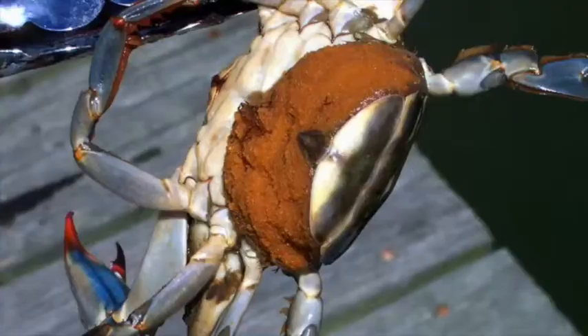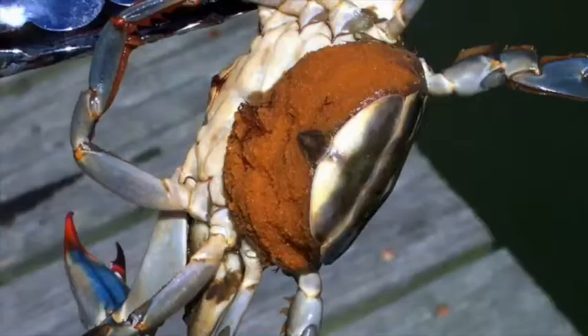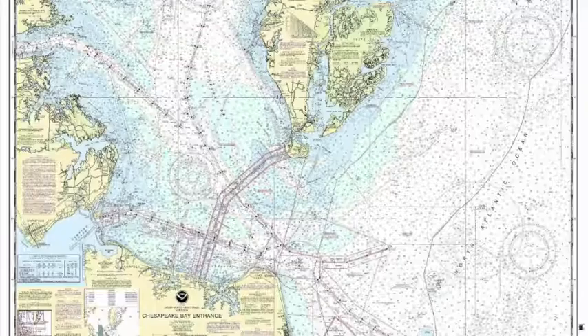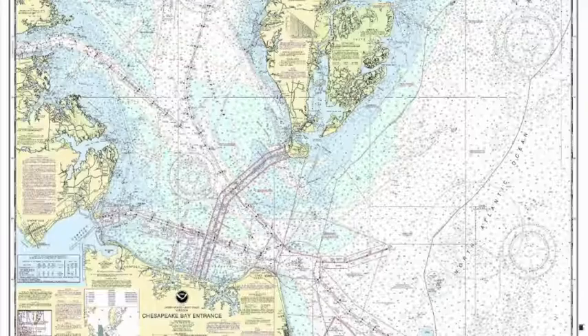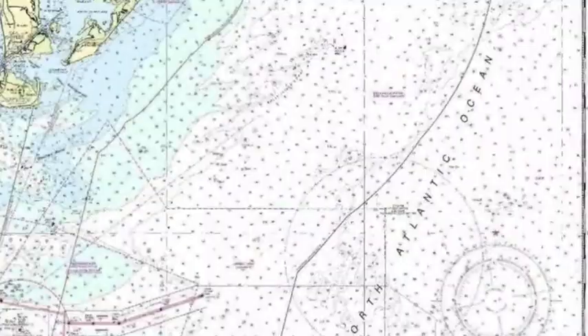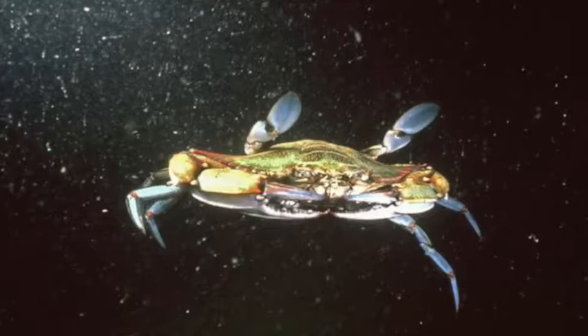As water temperatures reach the upper 60s, the first wave of female sponge crabs will move to the mouth of the bay. Each sponge crab carries millions of fertilized eggs, which it will deposit in the Atlantic Ocean off the mouth of Chesapeake Bay. Thus begins the conveyor belt of egg-bearing crabs moving from protected waters inshore to the open waters of the Atlantic Ocean, which will continue throughout the summer.